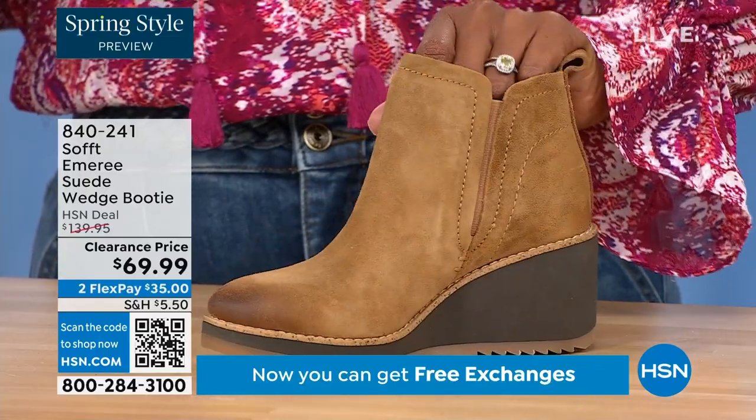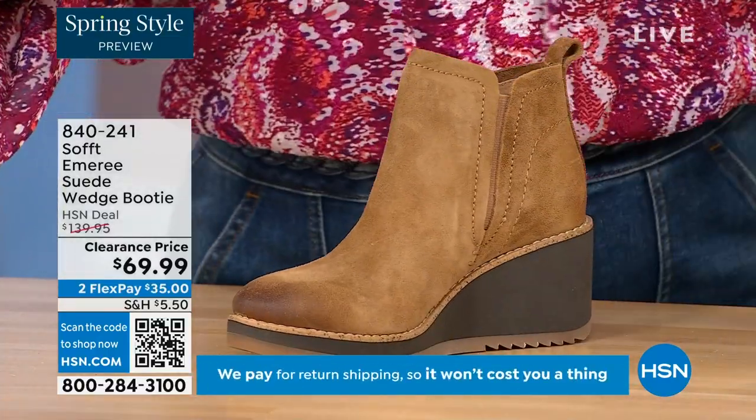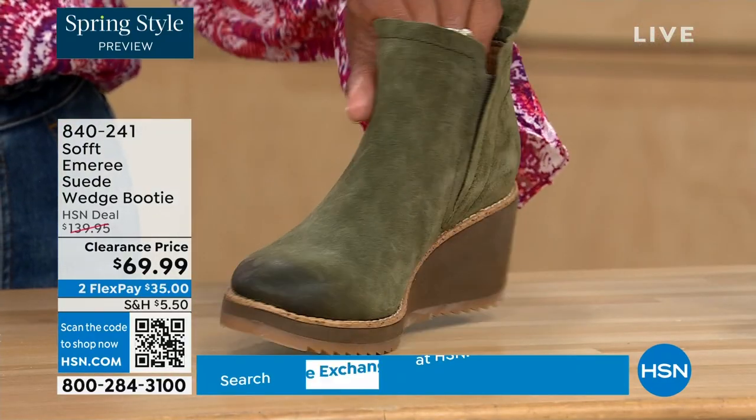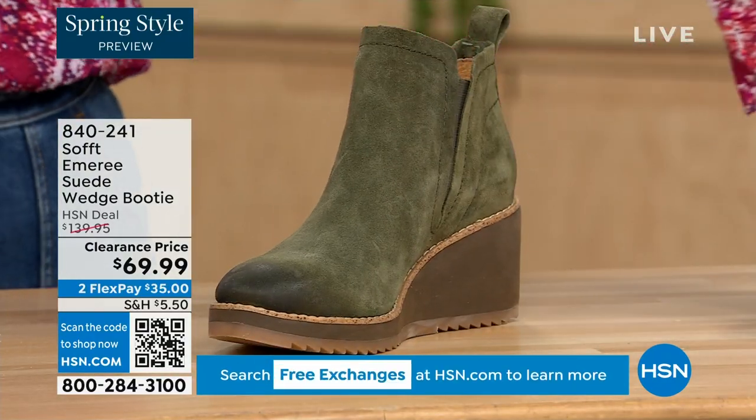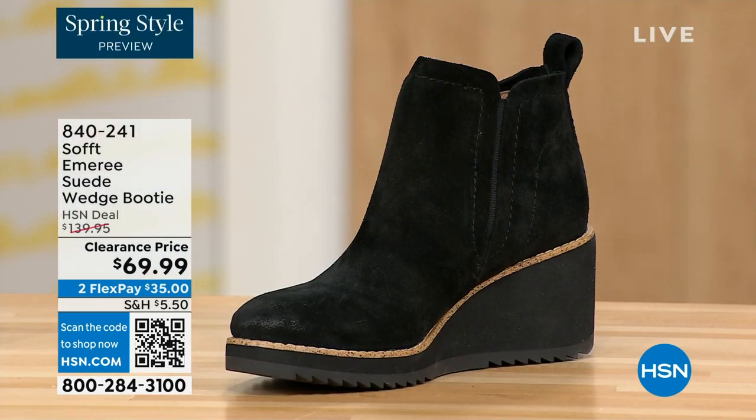You can see the distressing at the toe. Three dozen left in saddle — that's going to go fast. We have it in fern, which is stunning. And of course we also have it in black. This is on clearance, 50% off our regular HSN price.